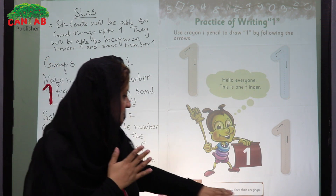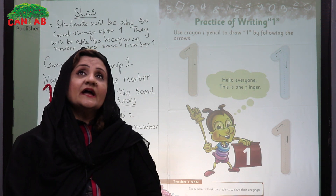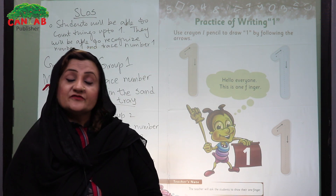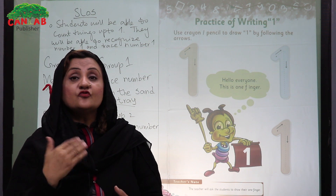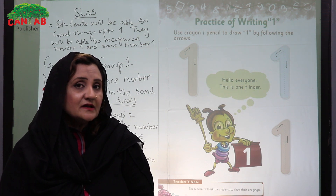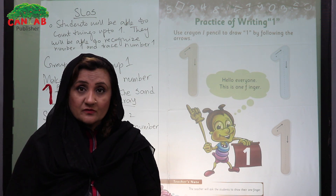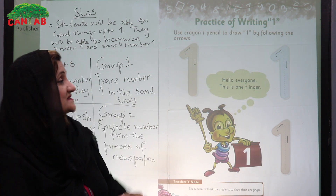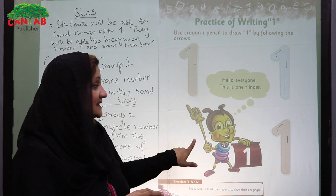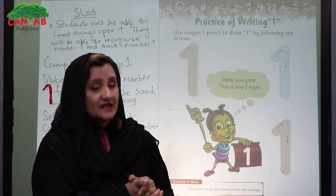After going through this page, invite the student for the next page. You should spend at least 3 to 4 periods for the recognition of number one, to enable the student to count objects up to number one, and to trace number one properly in their books and finally in the notebooks. Thank you very much.